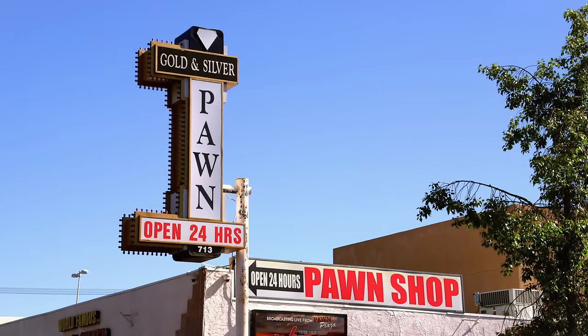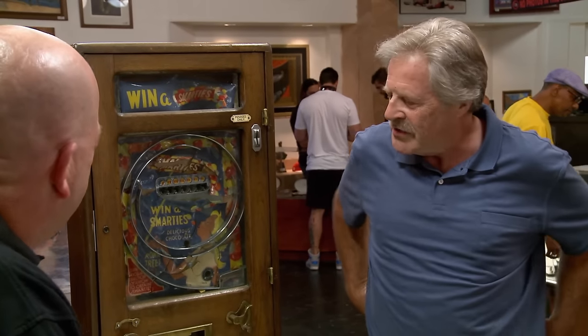Hey, how's it going? Good. What do we have here? It's a Smarties dispenser machine — Smarties, the chocolate candy from Europe. Everyone in England eats Smarties. They make a candy here called Smarties too, but it's different. Well, like Pez, you know? Pez ain't bad.